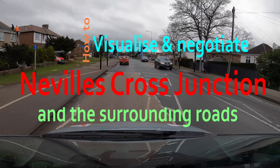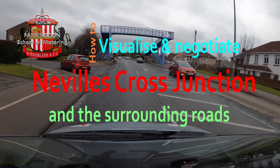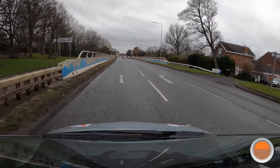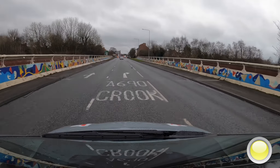How to visualize and negotiate the Nevilles Cross junction and the surrounding roads. Heading south on the A167, we're going to turn right up the A690. We'll check our mirrors, indicating right.